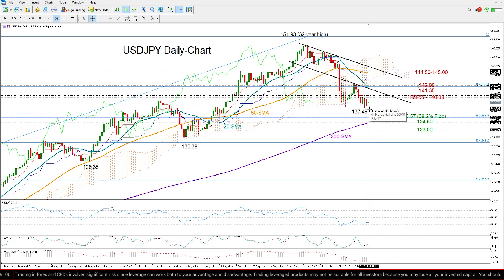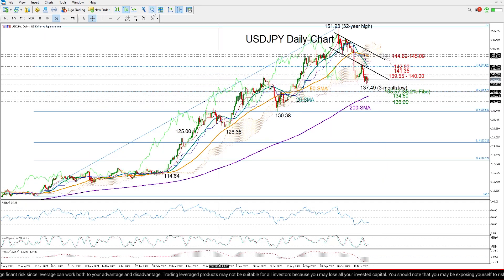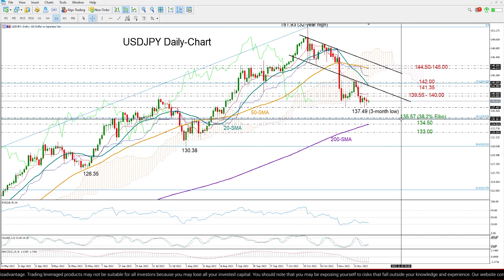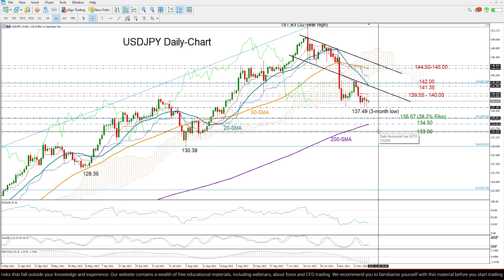Below 137.49, the initial target would be the 38.2% Fibonacci retracement of the move from 109.10 to 151.93, which sits around 135.57. Slightly lower, the 200-day moving average, currently around 134.50, could be a more important barrier, since that line hasn't been tested for almost a year. Once price closes below that level, I expect a sharp decline towards the 133 level.